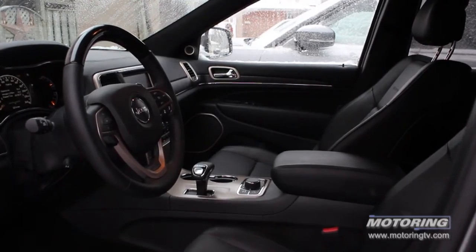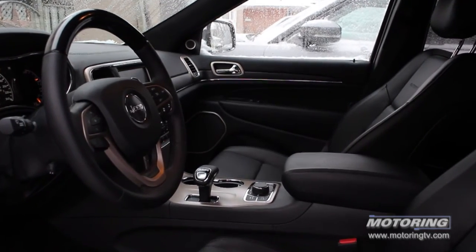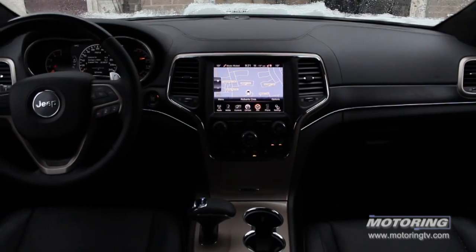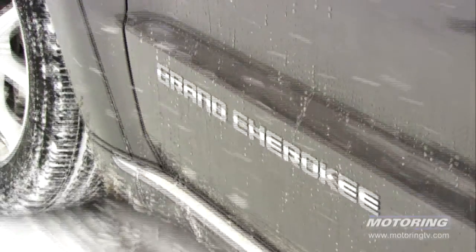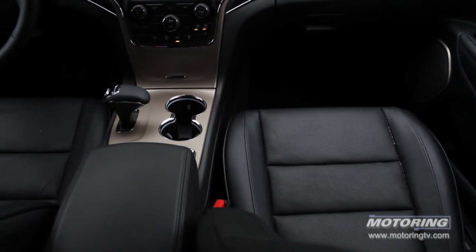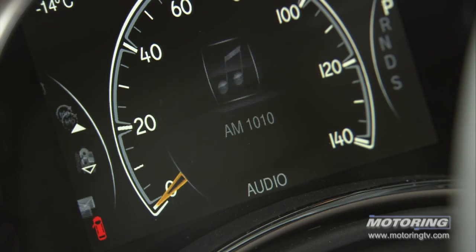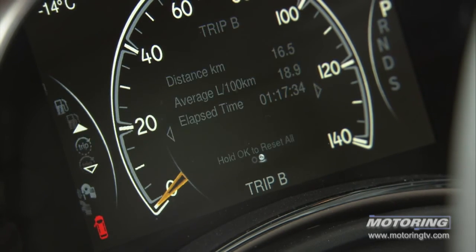The Ford Explorer probably started the SUV segment, but the Jeep Grand Cherokee is what added luxury, and it's the one that everybody aspired to back in the 80s. And once again, that's exactly what this truck is all about. It's rugged on the outside, but on the inside it is completely luxurious, sumptuous. But this time around, it's also simply elegant.